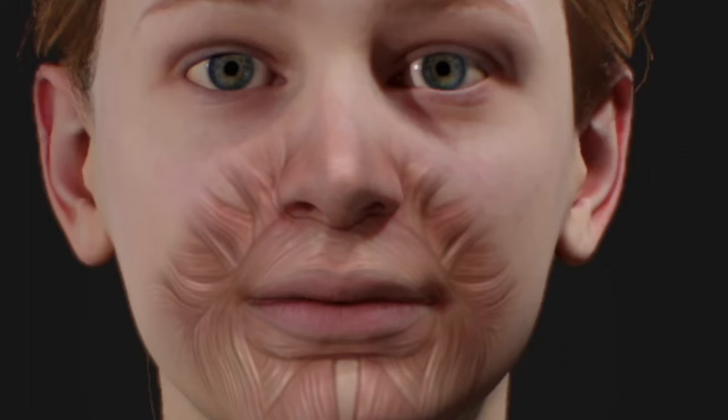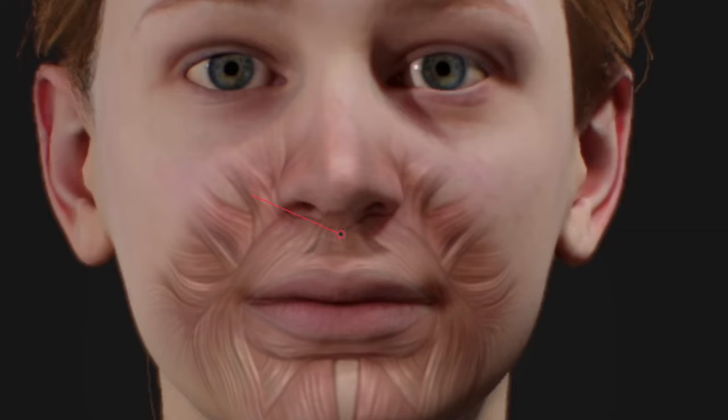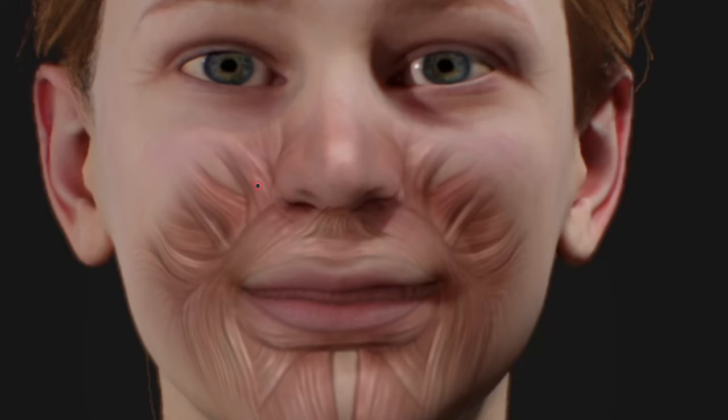There are two facial muscles that are felt to cause an upper lip horizontal line when smiling. The first is the depressor septi nasi muscle, located between the upper lip and central base of the nose. The other is the levator labii superioris muscle.